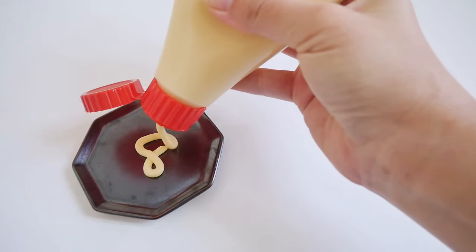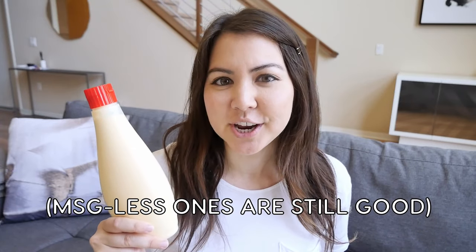American mayo uses distilled white vinegar, and Japanese mayo uses rice vinegar or apple cider vinegar. Because of this, Japanese mayo is a little bit stronger in flavor, a little tangier, a little sweeter, and the consistency is a little more custard cream-like. Japanese Kewpie has MSG in it, which is probably why it tastes so good. The American-made version doesn't have MSG, but MSG isn't even bad for you, so try the ones that have it. Like everybody else, I love Kewpie and I use it for everything that calls for mayo — Japanese recipes or not.